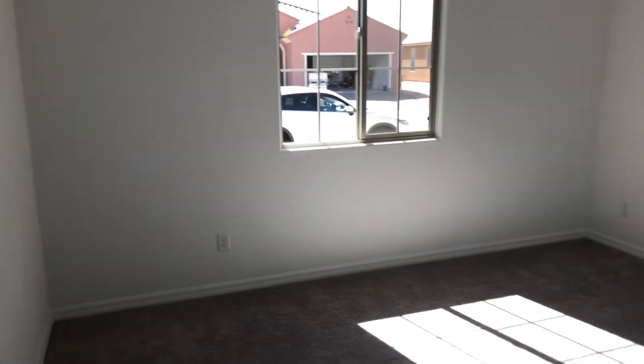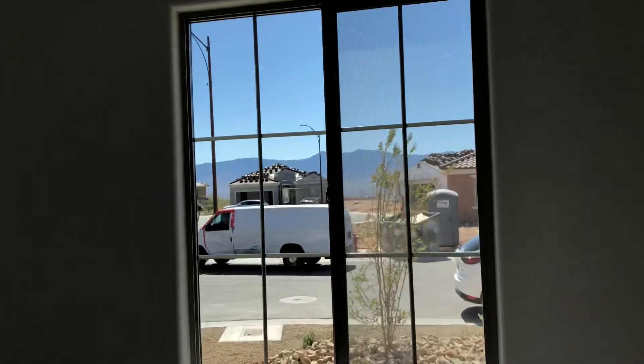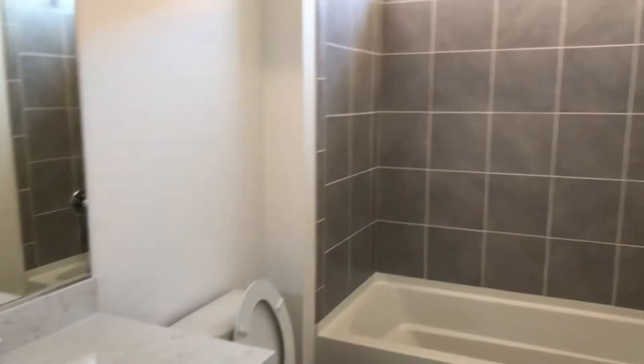You got a front bedroom here. Some nice vistas of the mountains right out the front bedroom window. Secondary bathroom here. Den with doors on it here.